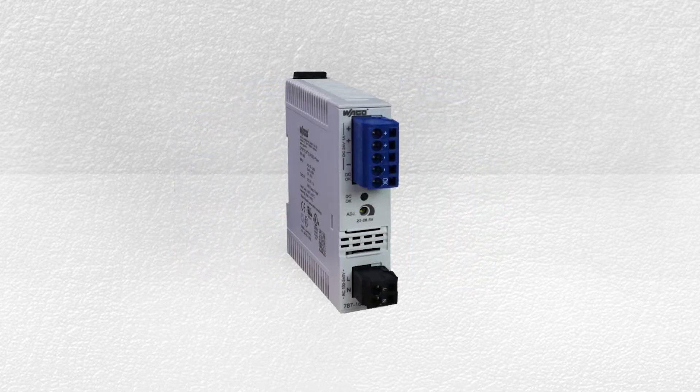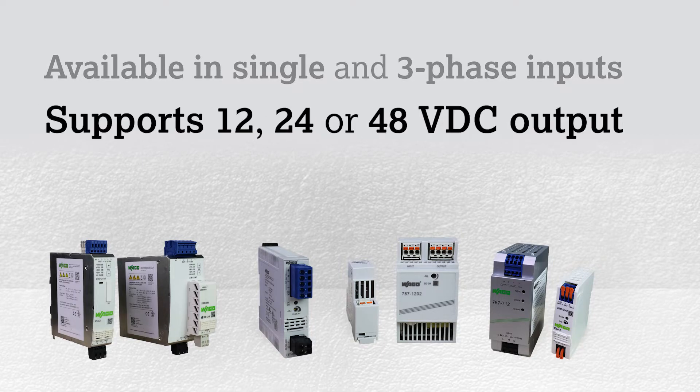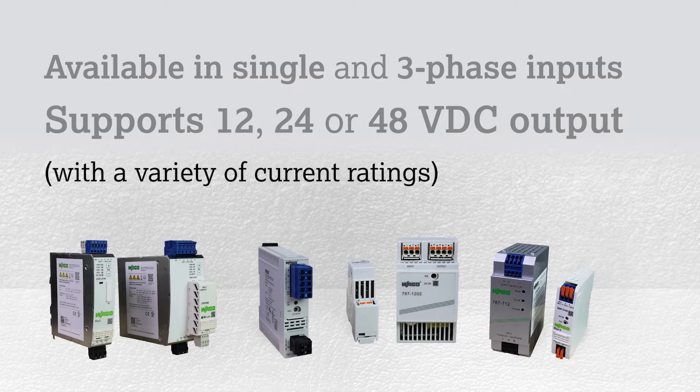Our full line of Pro2 power supplies is ideal for high-end and IIoT-ready applications. These power supplies are available in both single and three-phase inputs, and support 12, 24, or 48-volt DC output applications, with a wide variety of current ratings.